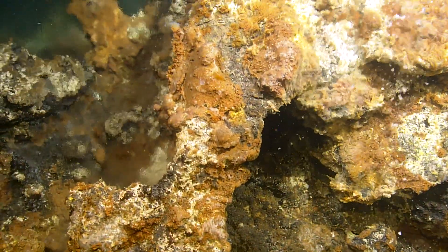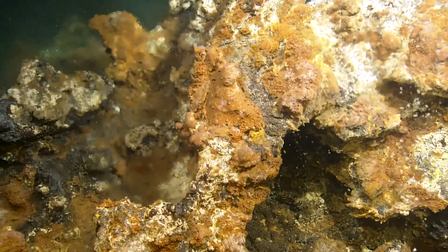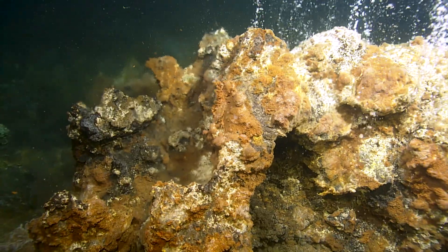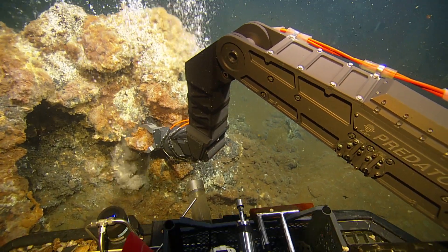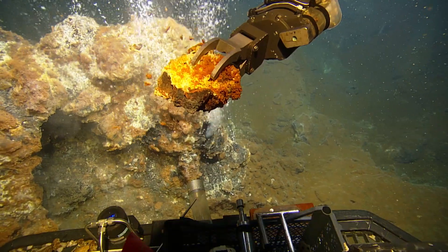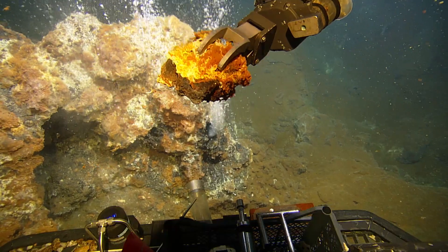We're looking at the water coming out at varying temperatures. You'll see the shimmering water off to the left. Then you'll see the bubbling water. And then you're looking at the deposits it's laid down, which is what we just sampled. And then you're looking at the organic growth on top of the deposits.